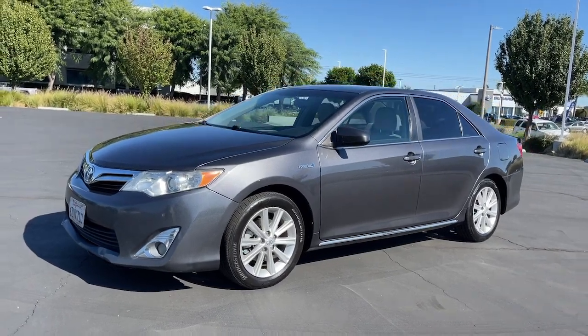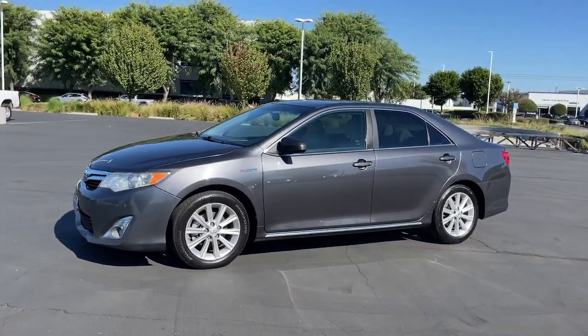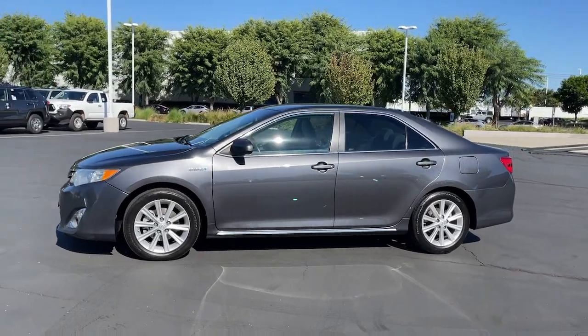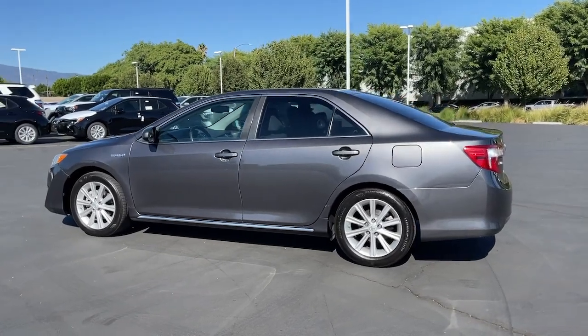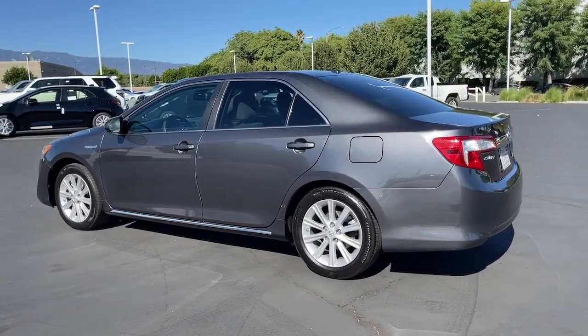Get a feel for the 2013 Toyota Camry Hybrid. With less than 200,000 miles on the odometer, this vehicle provides excellent value. Take a closer look at this impressive Toyota Camry Hybrid.